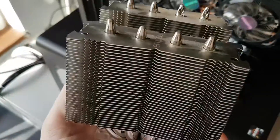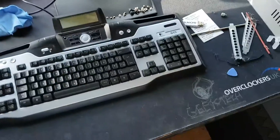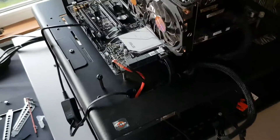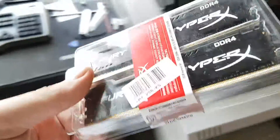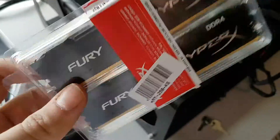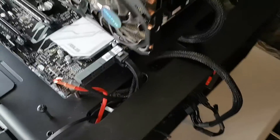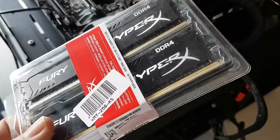I'm going to use this cooler here — the Noctua NH-D9L — which is more than enough. I'm probably not going to overclock it, as I'd prefer to keep the turbo intact and just let it run. For RAM, I'm going with two 16 GB sticks at 2400 MHz — the cheapest I could find — because I know I can get 2400 MHz to run.